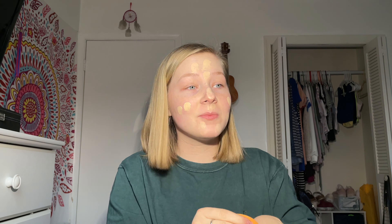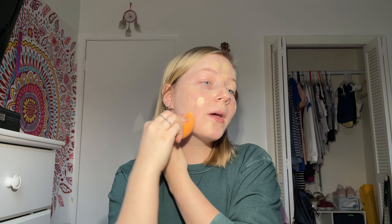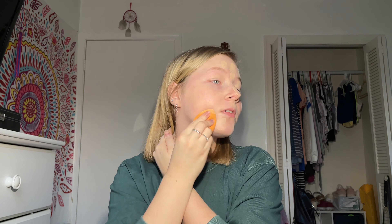We're going to go in with our foundation using a Real Techniques beauty blender. I prefer beauty blenders over brushes. We're just gonna dab that on the skin — yes, I am very pale, so my foundation is very light. We're just gonna go in and blend this all over the face. Next we're going to go in with the Maybelline Fit Me concealer — a lot of Maybelline products — and go in under our eyes and blend all that out.